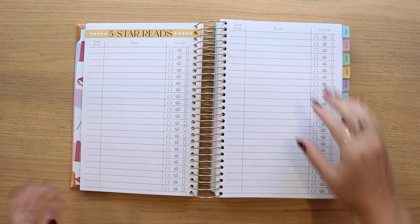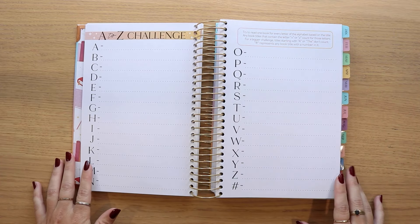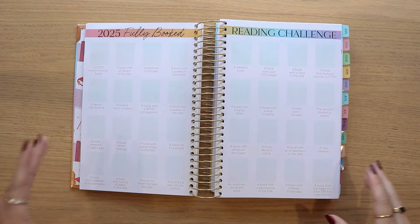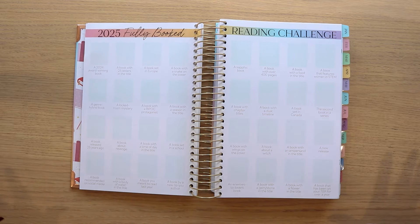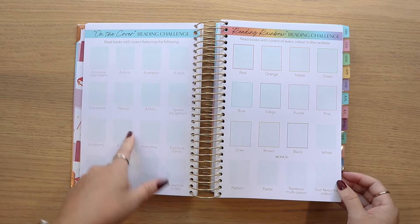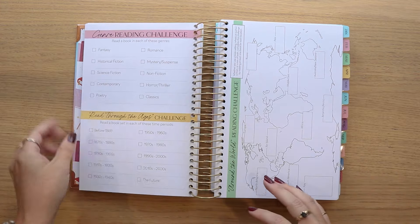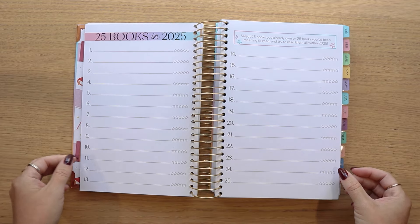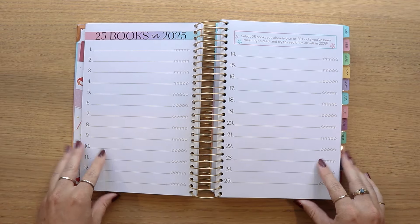We move into the five-star reads and the A to Z challenge. Something new this year is we have added a number sign — one of the prompts added is to read a book that has a number somewhere in the title. We have the 2025 Fully Booked Reading Challenge with all new prompts this year. That moves us into the On the Cover challenge, which also has brand new prompts this year.